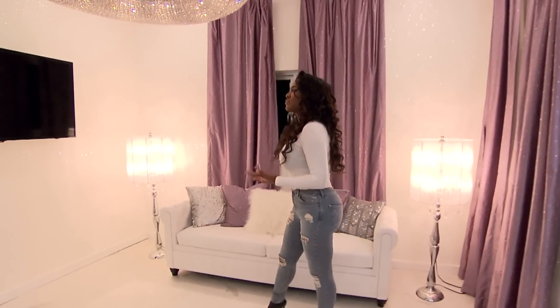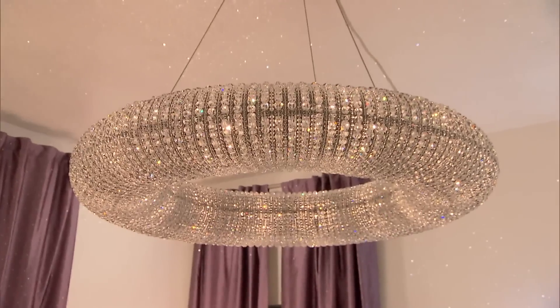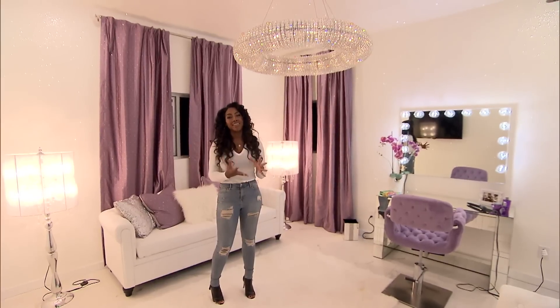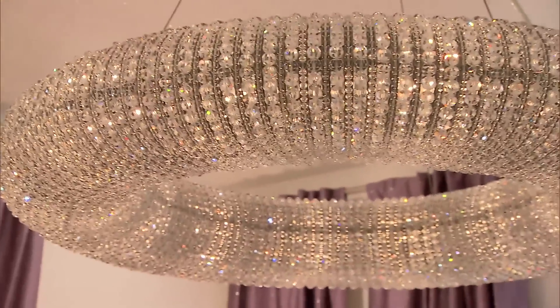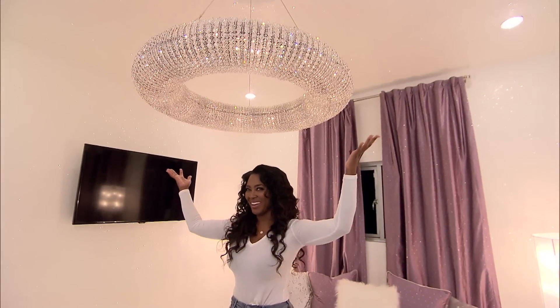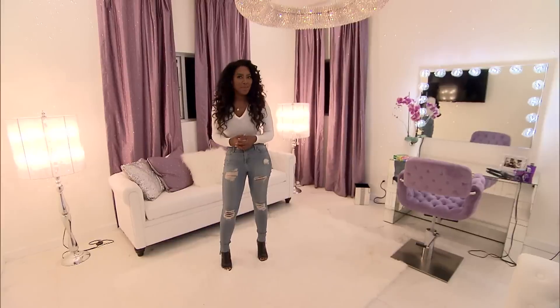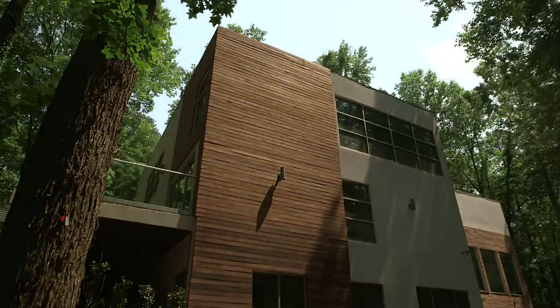To top it all off in this room is this amazing chandelier. It absolutely brings all the glam together. And if you stand under it, you just kind of feel like an angel because you have your own halo. Thank you for allowing me to take you on a sneak peek of More Manor. See you next time.